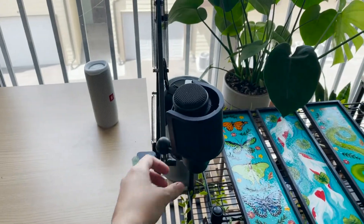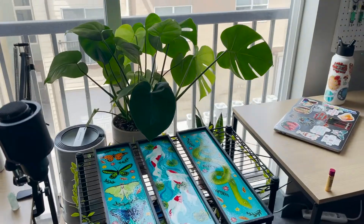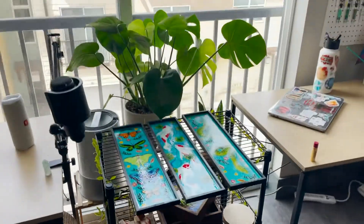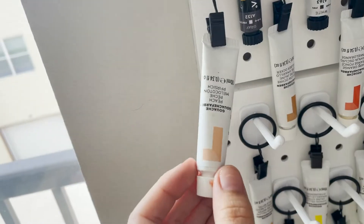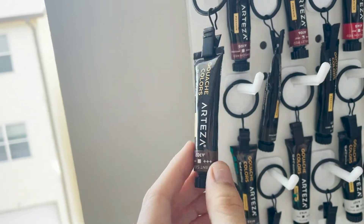In this center section, we have my drying rack slash plant rack slash whatever I need it to be. Right now my trays are drying on it that I just put on the original restock. This pegboard is my favorite part of the studio — I used shower curtain rings and attached the tubes to them, and it looks super cute, and I'm obsessed with it.